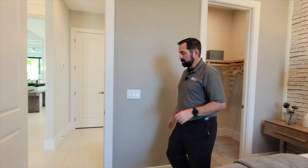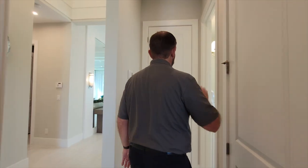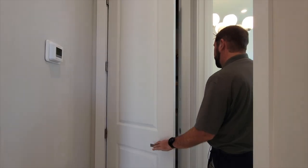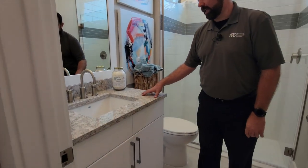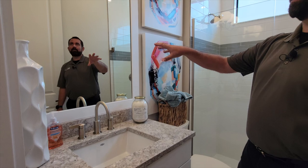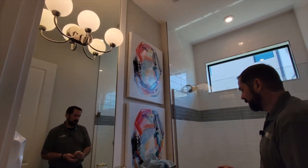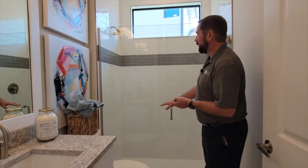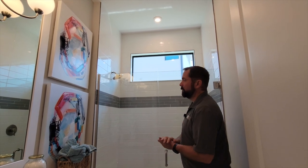Follow me out of the bedroom down this hallway. This door goes into the air handler, and this door is the linen closet for the bathroom. As I come into the bathroom, we have white cabinets, beautiful countertops, a sink mirror framed in white with a light fixture coming out of the center. There's a toilet, frameless shower, and tile going all the way up — subway tile with a gray accent — plus a window for natural light.